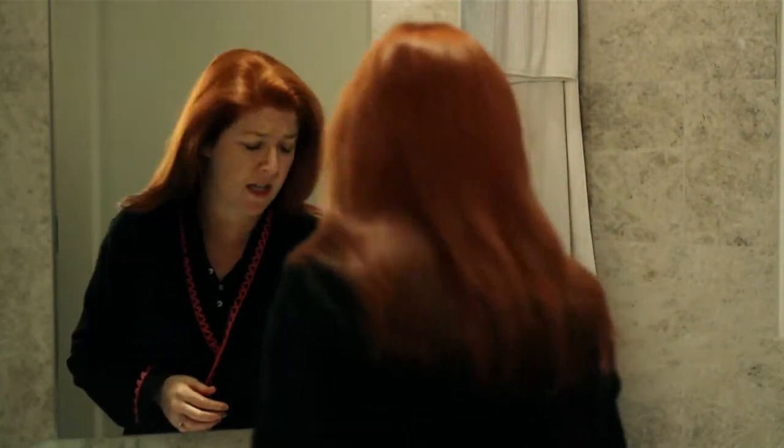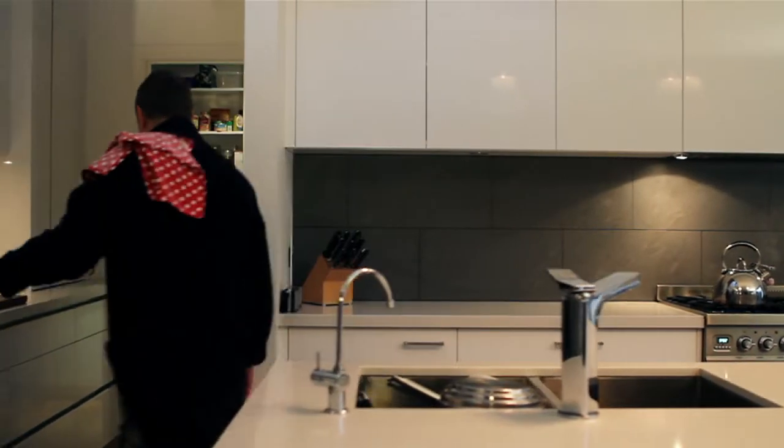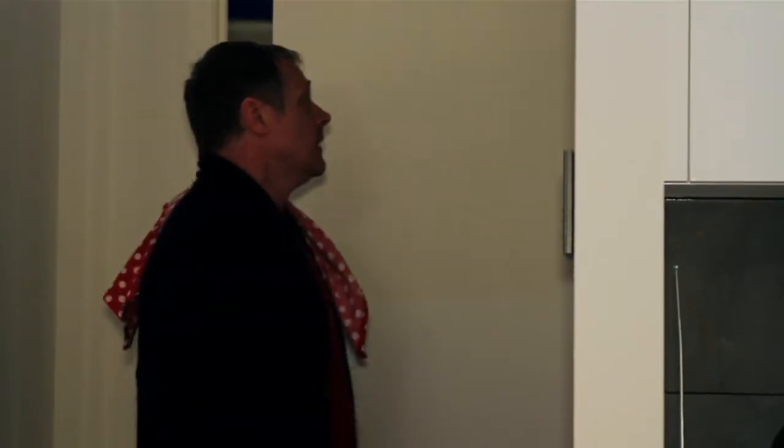I haven't seen it since last winter. Look in the junk cupboard! Of course the junk cupboard. You never find anything in the junk cupboard because it's full of junk. It's alright, found it. Okay, good.